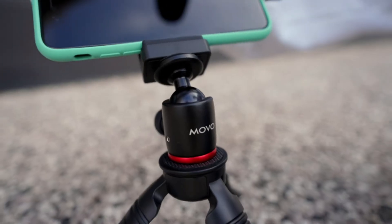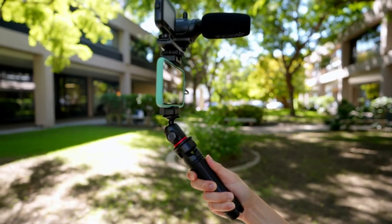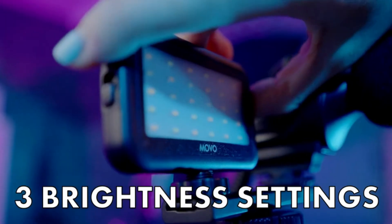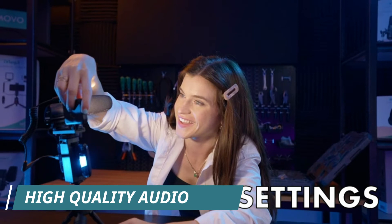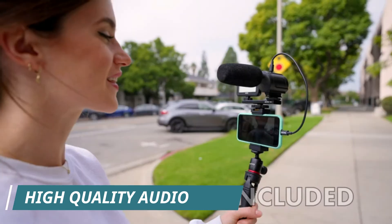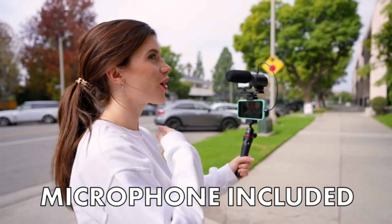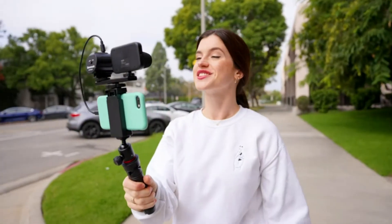Complete smartphone video kit with shotgun microphone, ultra-bright LED-30 light, and adjustable tabletop tripod for recording videos, podcasts, and more. High-quality audio shotgun microphone delivers clear, crisp directional audio. One-year warranty — we've got your back. Our products are designed to ease your technical woes, not add to them. Our friendly U.S.-based support is here to help.